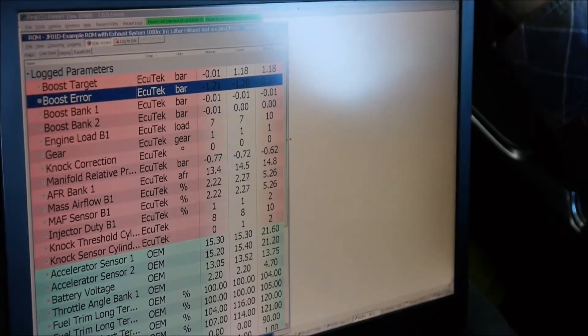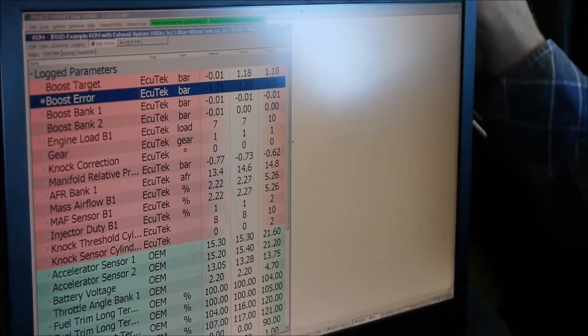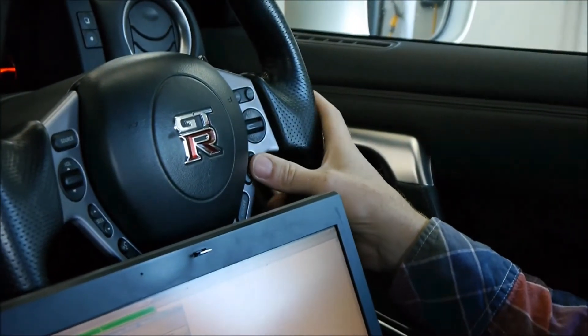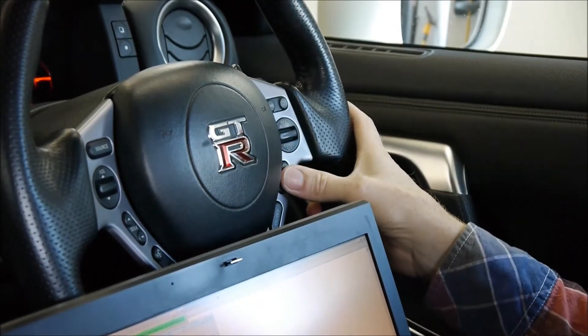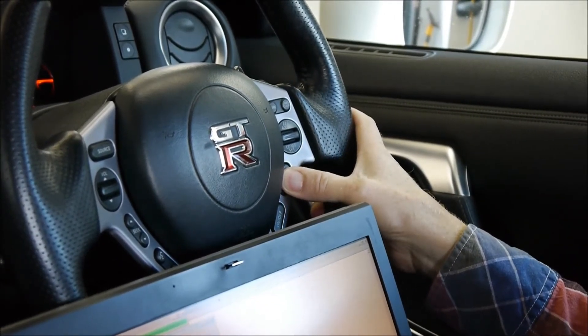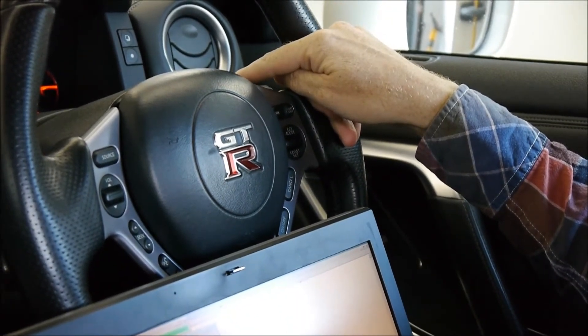In road mode we have configured it so we can only have a maximum of 1.2 bar. If we hold the cruise control cancel button, the check engine light will flash rapidly, indicating we have now moved to race mode.